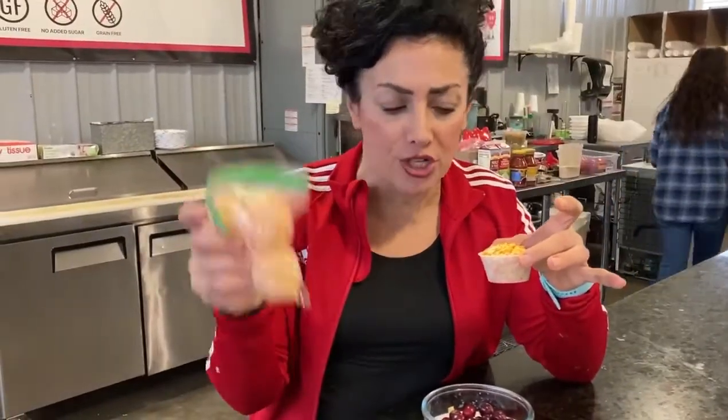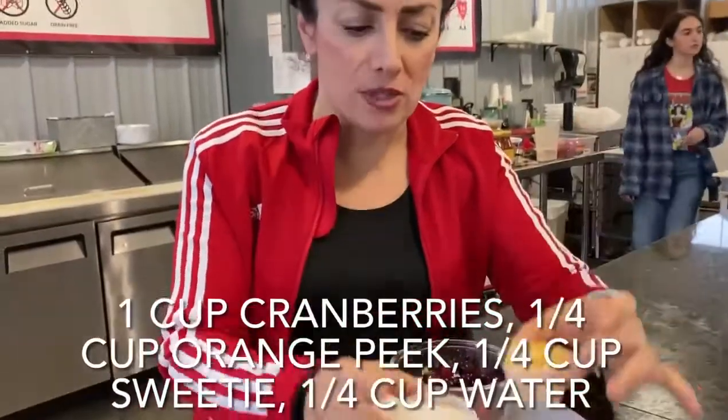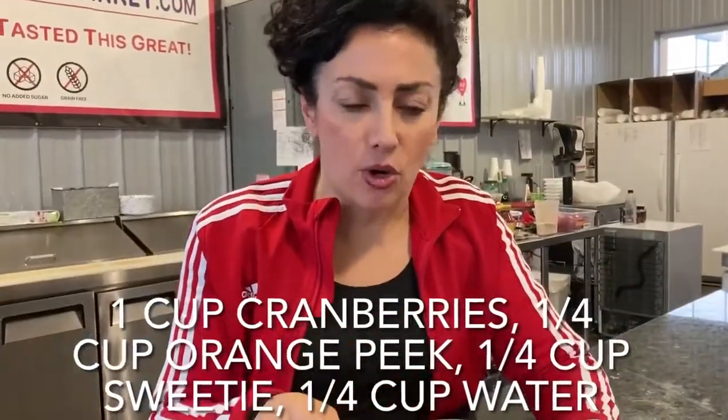I just peeled two oranges and cut them up small. So I'm doing a cup of cranberries, a quarter cup of orange peel, and a quarter cup of sweetie. I'm going to put this in a Vitamix — I might need to add a quarter cup of water just to get it to mix well.